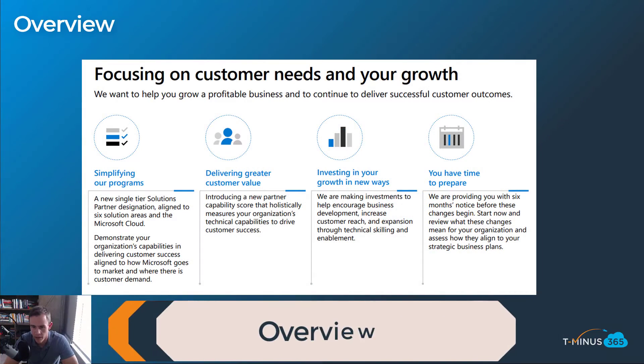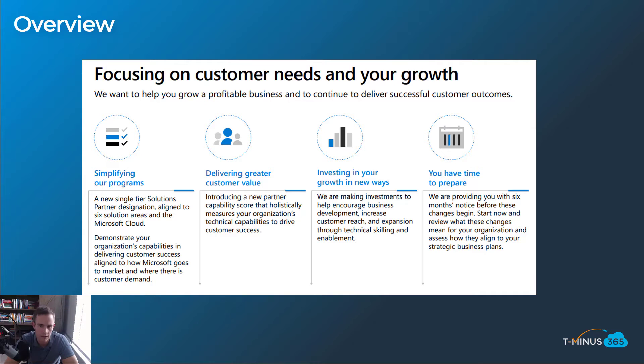I'm going to give you a little bit of background around the program and then go through the high level changes. This slide is directly from Microsoft — their content talking about the value add of the new program. One of the first things you'll notice is the simplifying of programs messaging, which really resonates because if you've been part of the program for years, you know it's kind of messy and confusing to navigate, especially in Partner Center. With all the competencies and unique requirements, it's hard to know what you need to achieve. They've done a better job over the past few years of simplifying that, but it desperately needs even more simplification.